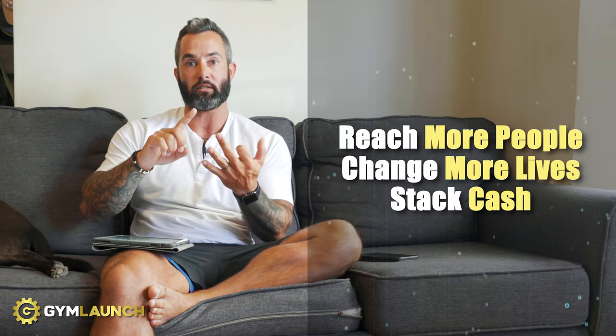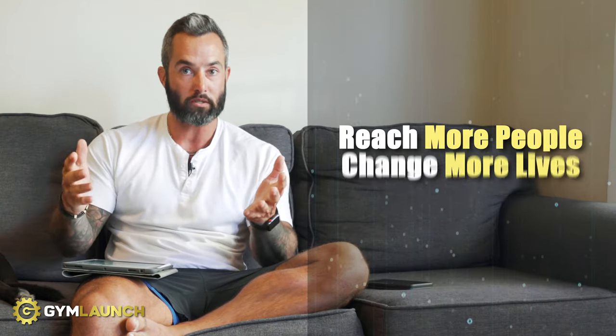Welcome to the second episode of Gym Rescue, where I take a gym model that my sales team gives me — basically a rough estimate of their numbers — and I break down their current model and give you one or two things we would do immediately to help them reach more people, change more lives, and stack cash for the owners.